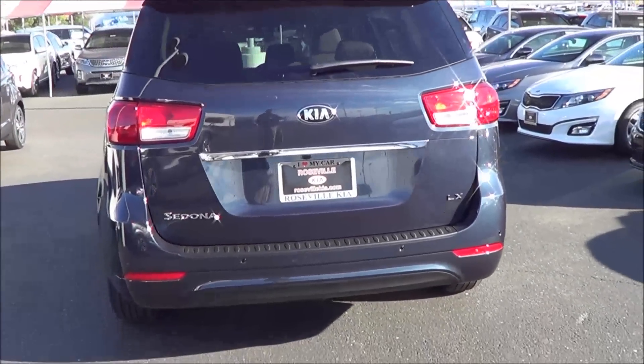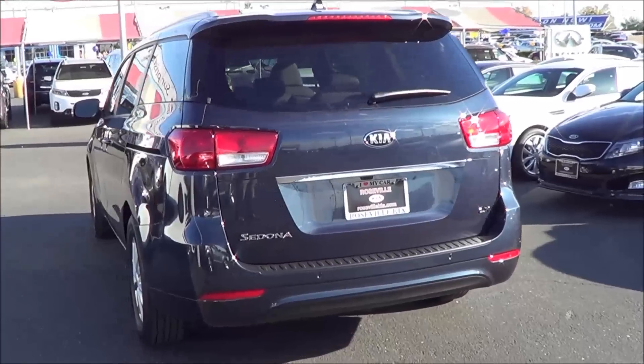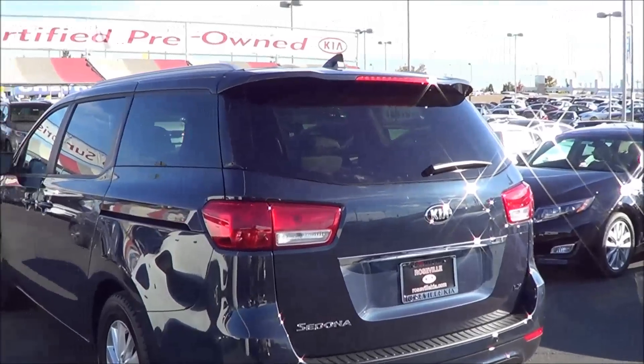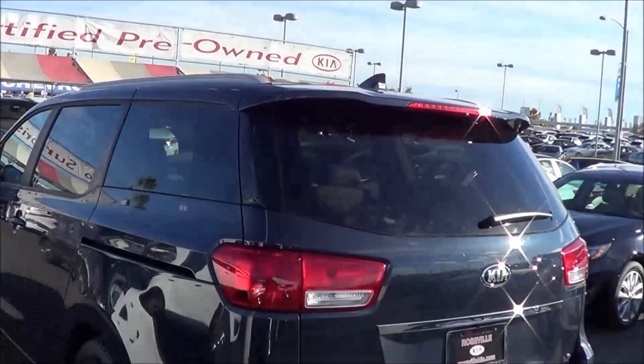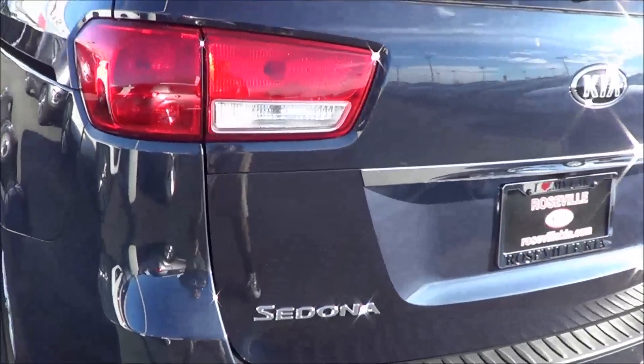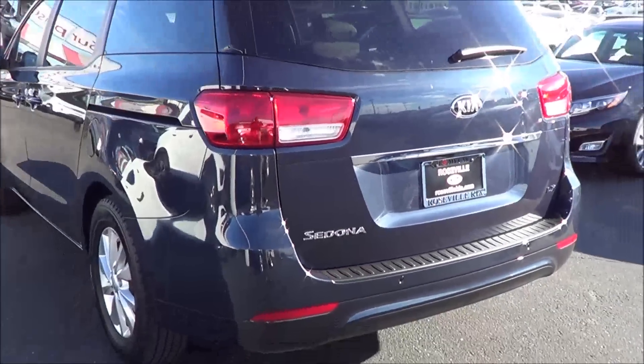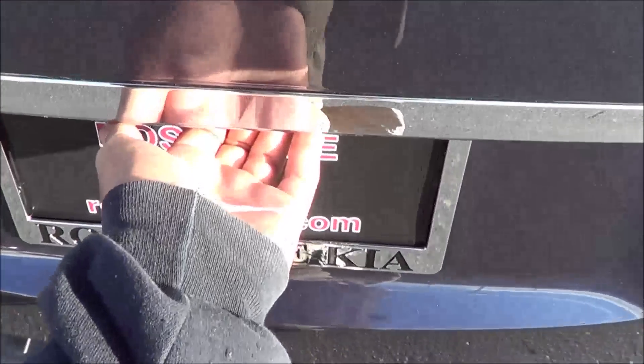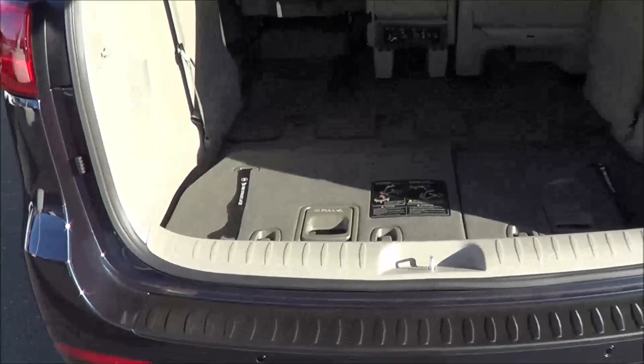The rear of the Sedona is very good looking and stylish. Features include a rear window wiper, rear window defroster, shark fin antenna, and rear parking sensors. The power tailgate and hands-free tailgate are also available.